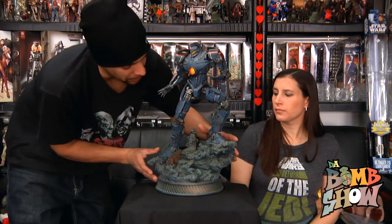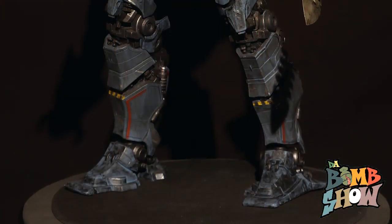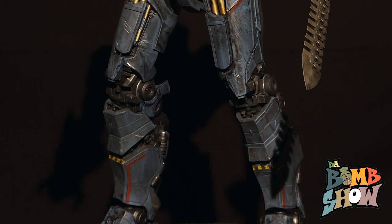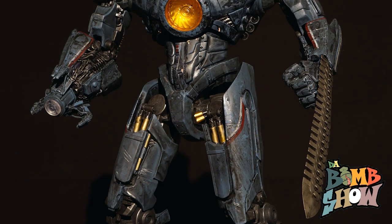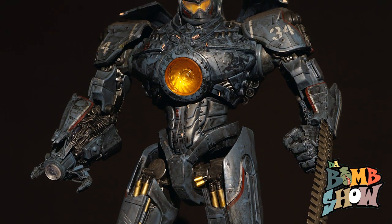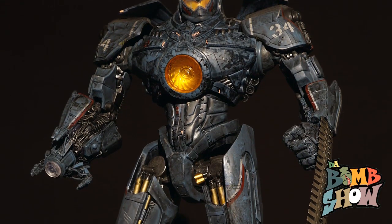Alright, so here we have the NECA Gypsy Danger. This is the Battle Damage version. His right arm has been converted into the cannon as seen in the film, and he's got the sword whip thing, which is removable. Now this is a toy — this is a whole different ball game from the Sideshow statue. This isn't as geared toward the collector as Sideshow's is; Sideshow's is on another level of collecting.